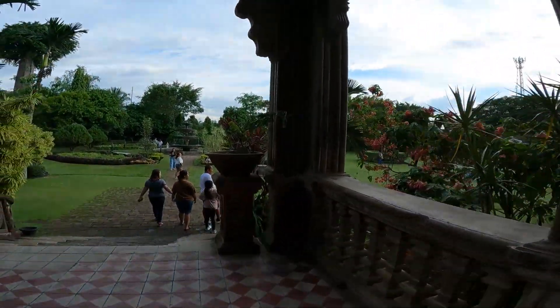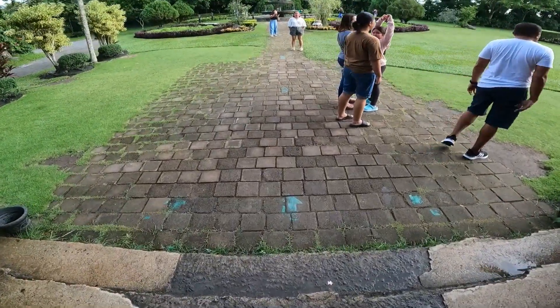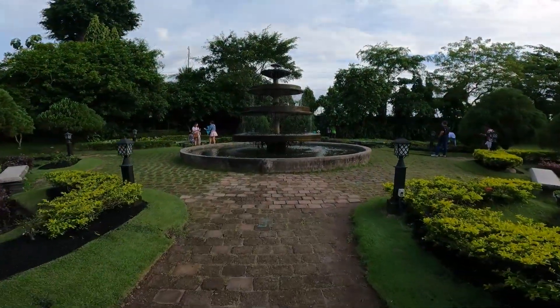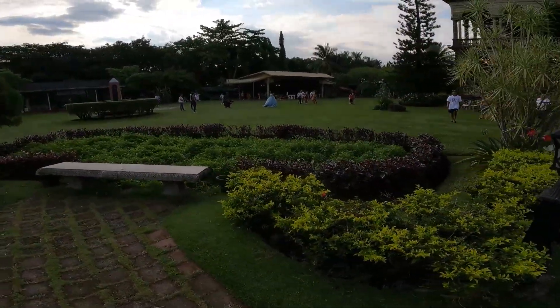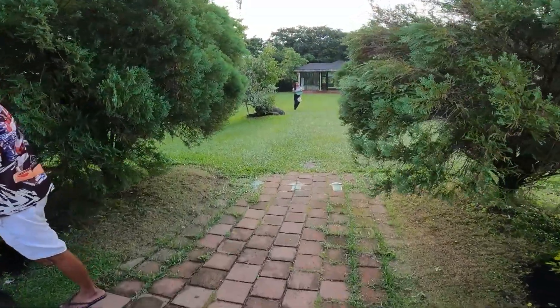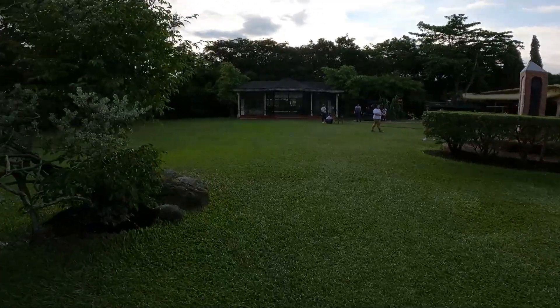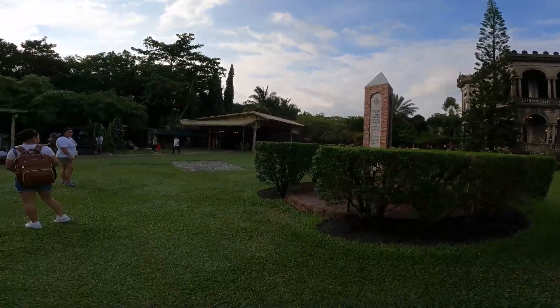Ang ganda. Sabi nila, mas maganda daw ito pag nighttime. Kaya lang, ayoko magbiyahe nang gabi kasi mag-isa lang ako. Bukid-bukid siya bago ka makarating. And dyan pala sa baba, sa gilid nyan, may mga tindahan siya, like coffee and merienda. So kung nagutom kayo, may bilhin dyan ng snacks.